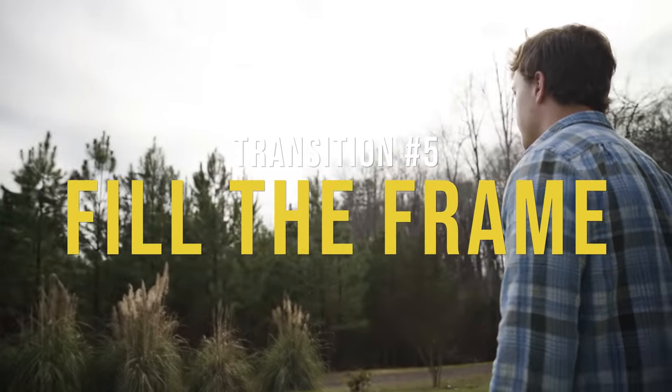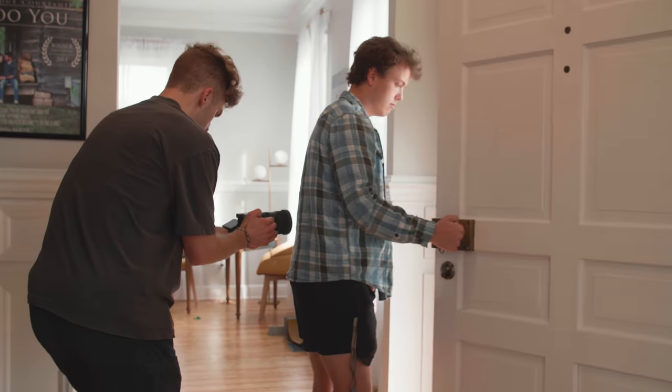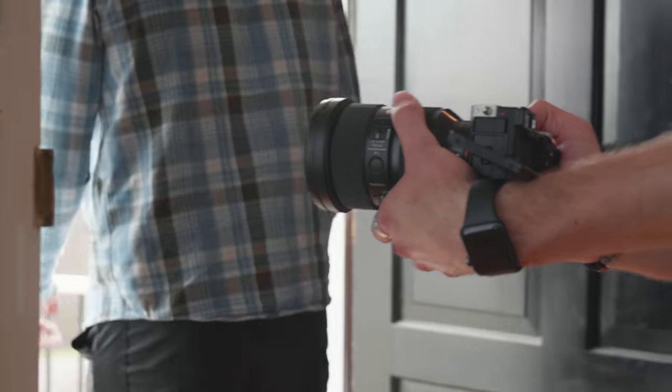The next one I call 'fill the frame.' It's kind of like a camera whip transition, but less of a whip and more natural looking — one of the more subtle, seamless ones on the list, but it does take practice to perfect. For example, in shot one someone is going to open a door and head outside. As they go to open the door, the camera follows them and swiftly moves around the back of them from right to left. For a few frames, something fills the entire frame with blurry darkness, and this is exactly what we want — it sets up the transition perfectly.